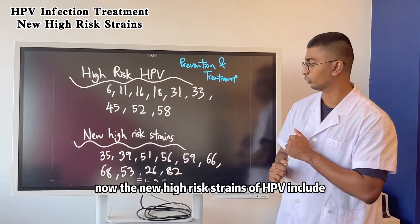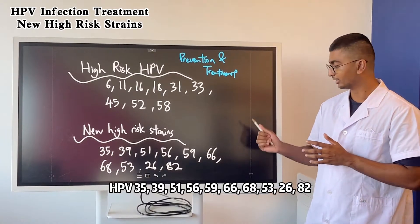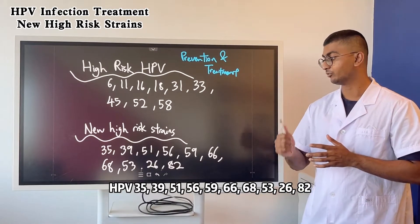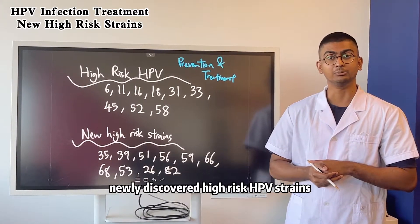Now the new high risk strains are in group 35, 39, 51, 56, 59, 66, 68, 53, 26, and 82. These are the newly discovered high risk HPV strains.